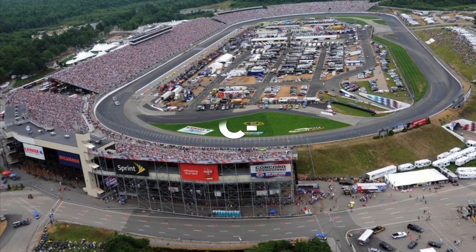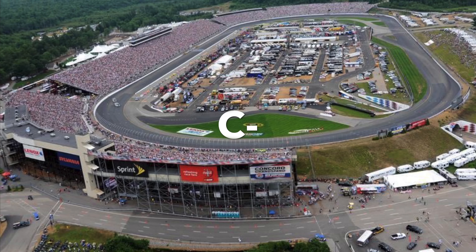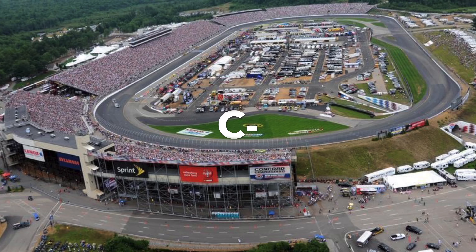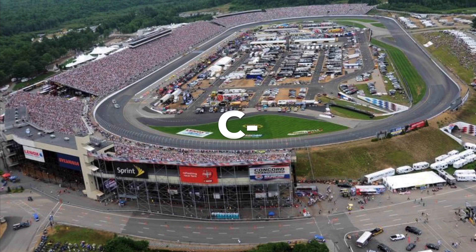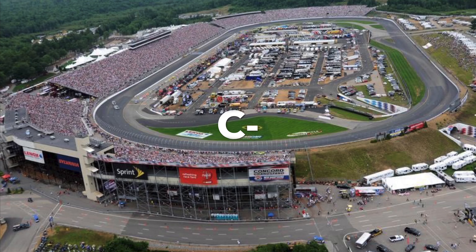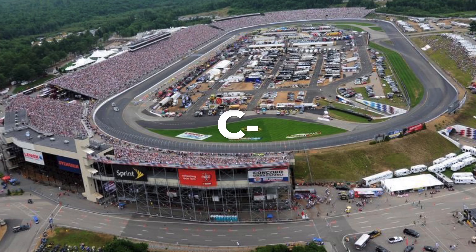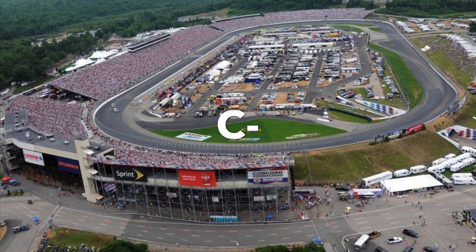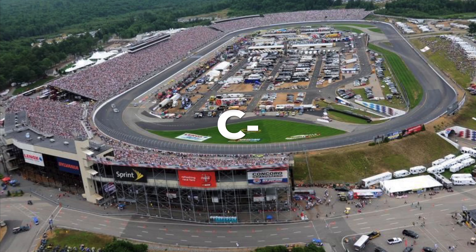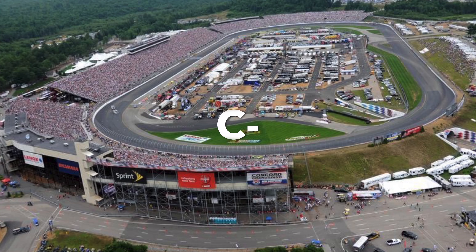Next up is New Hampshire. I gave a C-, which is a very tough grade, and considering that's the track I live closest to, you'd think I might be biased. But my only comment for New Hampshire was "boring," which I'm sure I will be proved wrong on this year just because I said that.